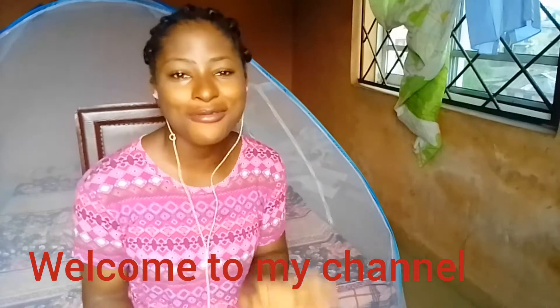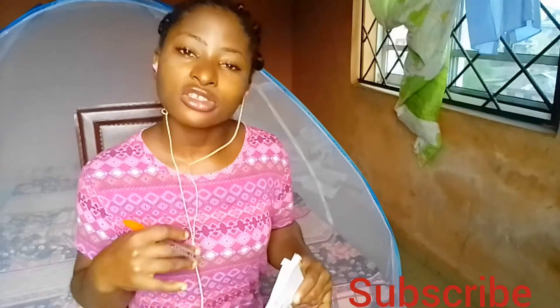Hello guys, welcome back to my YouTube channel. If you're new here, you're welcome; if you're a returning subscriber, you are also welcome. I talk about nursing, family, and health. On today's video, we'll be looking into different kinds of nursing specialties, so if you haven't subscribed to this channel, please do well to subscribe.